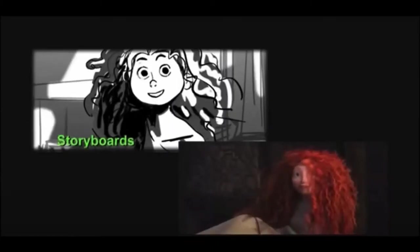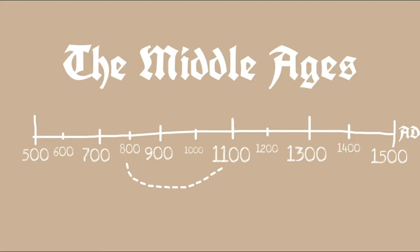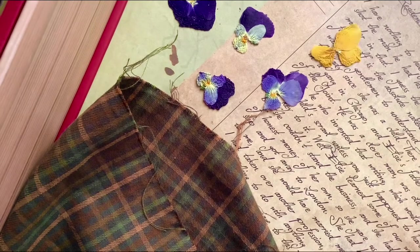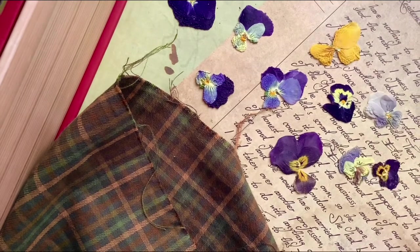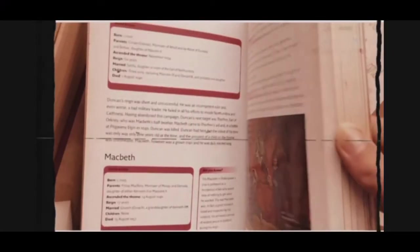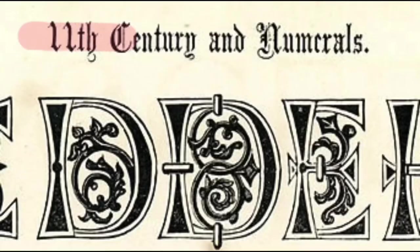Whilst discussing the film, Mark Andrews, the co-director of Brave, said that they looked at the 9th to 12th century and took all the stuff they liked and made a fantasy Scotland, implying that they weren't going for historical accuracy. But for the sake of this video and for fun, let's look at the 11th century specifically.